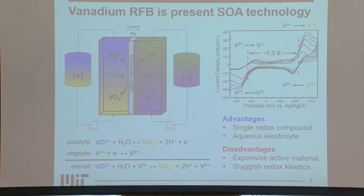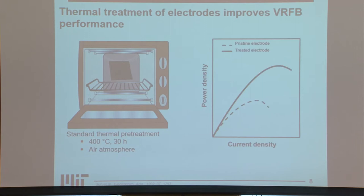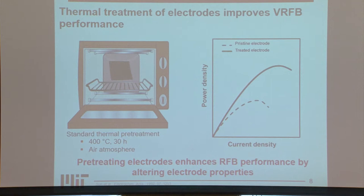One of the most common ways to improve electrodes for the vanadium redox reaction is by thermal pretreatment. A very standard pretreatment for carbon fiber electrodes is to oxidize them at 400°C for 30 hours under an air atmosphere. Simply by doing this, we can see a large improvement in power density — comparing pretreated electrodes to a pristine untreated electrode shows a large increase in power density.